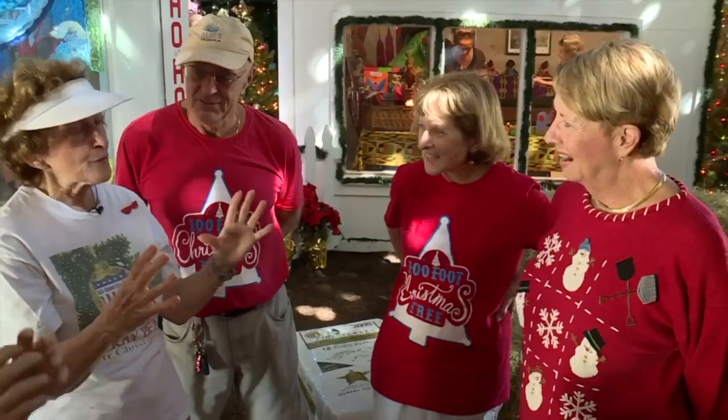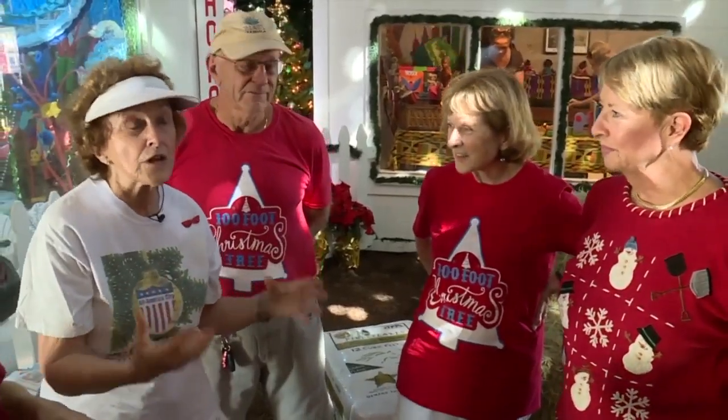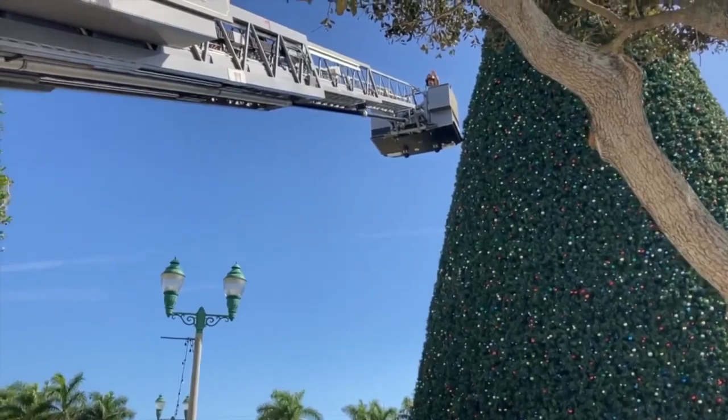There was a newspaper article about helping build the tree, and I've been doing it ever since.